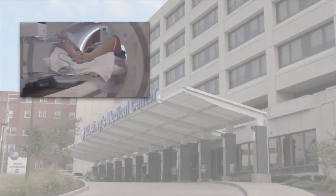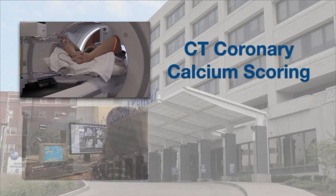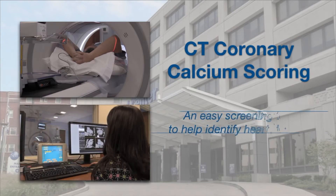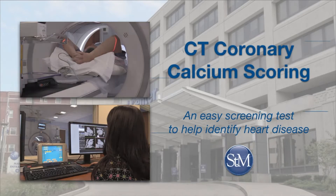CT Coronary Calcium Scoring is a screening test that can help determine if you are at increased risk of suffering a heart attack, and it's pretty much a breeze to have done. There's no pain or discomfort, it's fairly easy, there's no prep, you don't have to fast, and you don't have to have an IV like with the traditional CT scan.